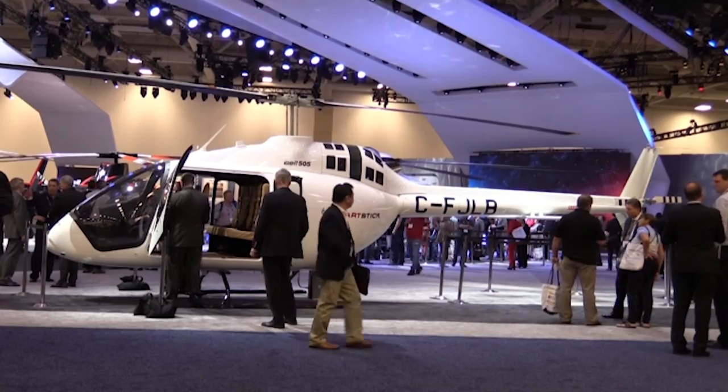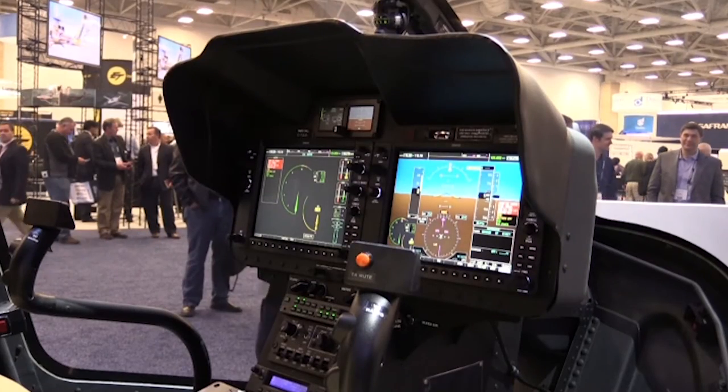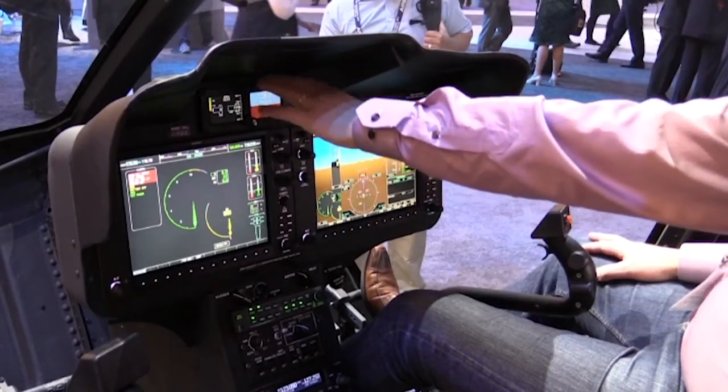Bell Helicopter delivered the first Bell 505 Jet Ranger X at Heli Expo. The light single-engine turbine helicopter, in what the industry calls the short light single segment, was designed as a replacement for the venerable Jet Ranger. It's the first short light single to have a fully integrated glass cockpit, and also a FADEC-controlled engine.